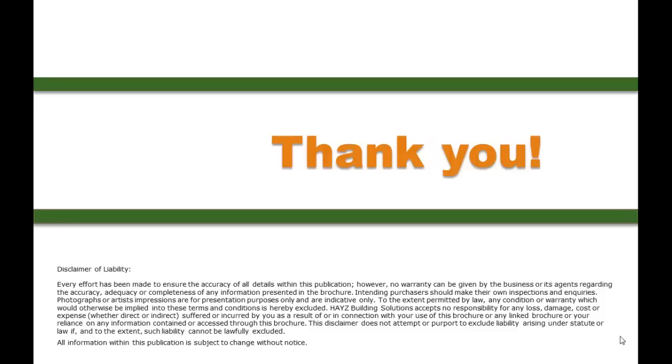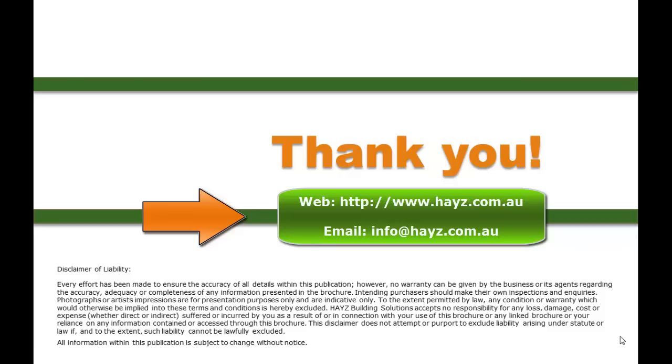Thank you for taking part in this presentation. We welcome you to contact us and look forward to hearing from you.